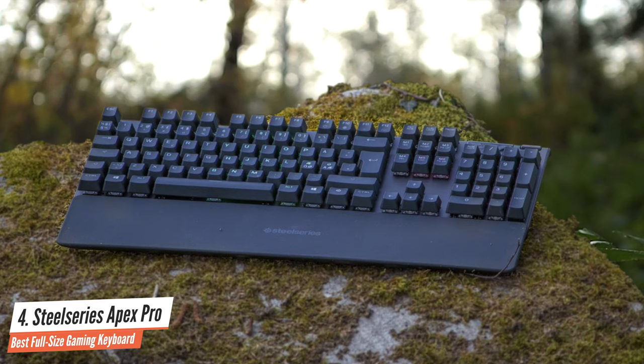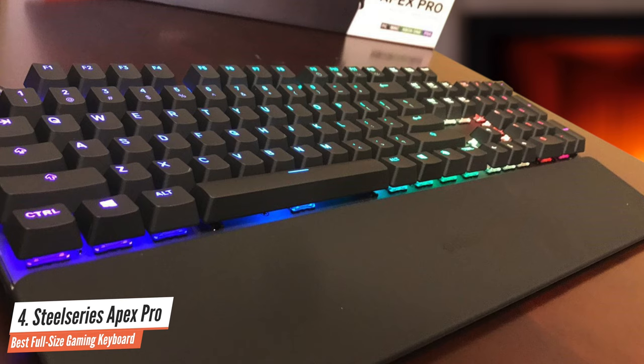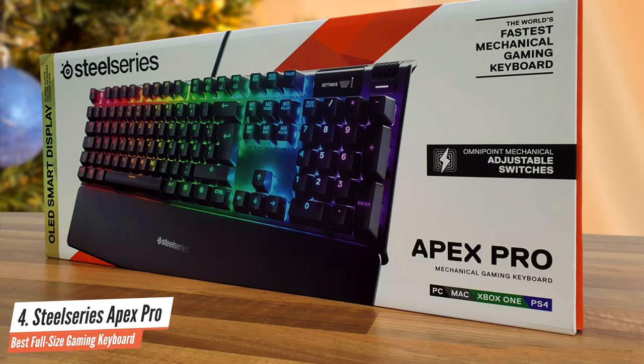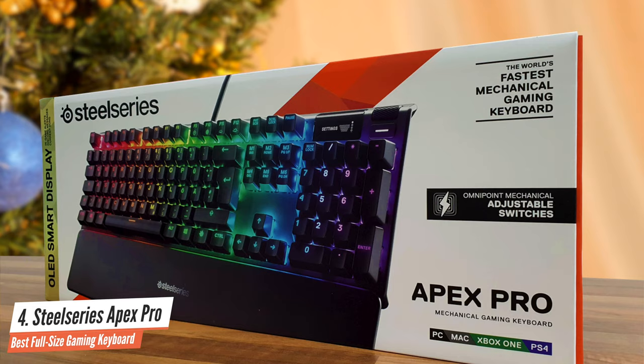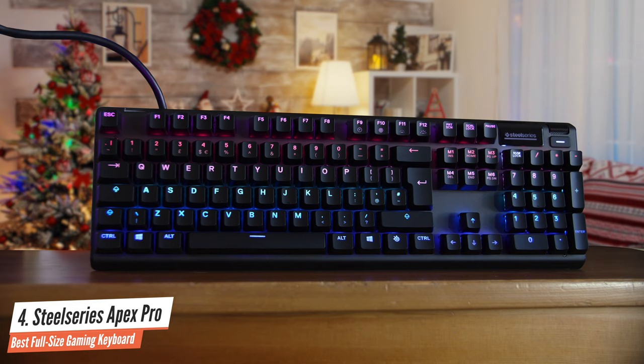Despite having 104 keys, this keyboard feels pretty small thanks to its amazingly streamlined design, and it uses a low-profile appearance to enhance the refined look and feel. The keys look pretty good as they're floating above the keyboard's deck. The whole device measures just 17.2 by 5.3 inches in total, which means it's one of the smallest gaming keyboards while still featuring a full array of keys.